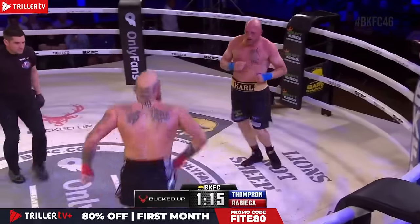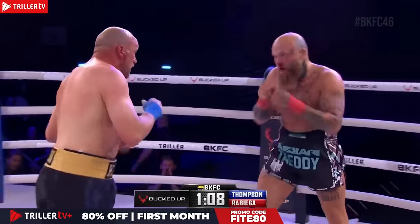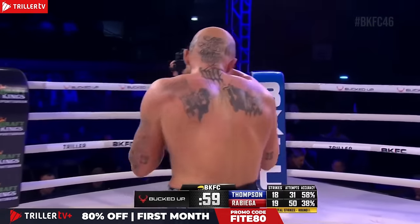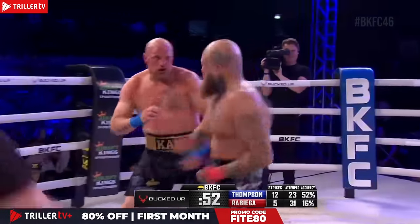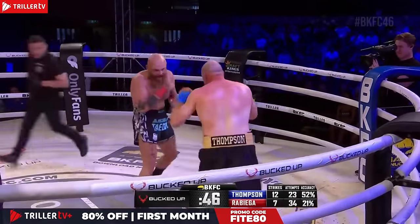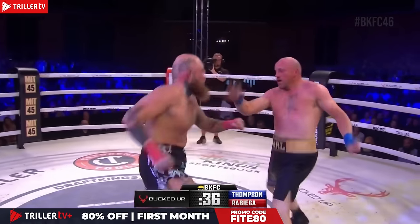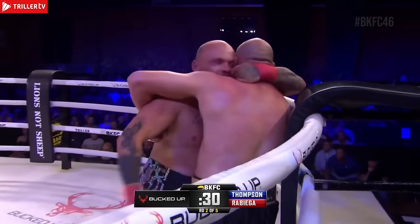Right hand again, Robiga running through. Thompson steps back with that left hand. Another call of break from referee Alan Jackson — not a lot of work in these clinches so far. This is a good opener to our BKFC 46 card from here in Newcastle, north of England. A lot of hard punches are being landed. Thompson is at a much higher percentage. Good left hook again from Carl Thompson — that left hook has been the punch really dominating this fight. That moves Robiga off his striking line. Both fighters having their moments, the momentum swinging back and forth.